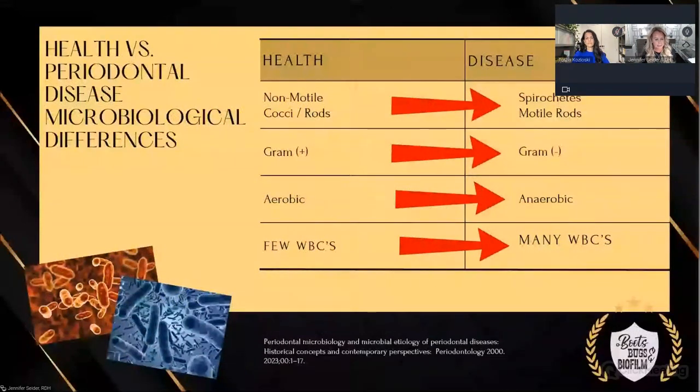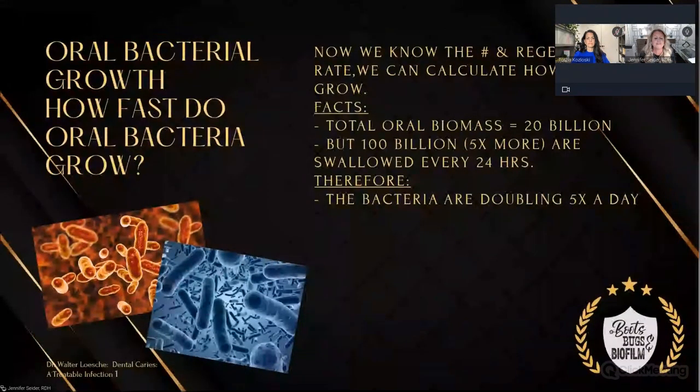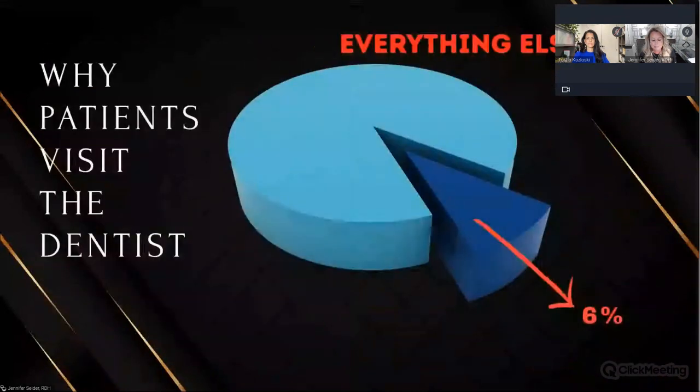The difference between health and periodontal disease is no different than any other infection. In health you have non-motile rods; in disease you see spirochetes. Health is gram-positive; disease is gram-negative. Health is aerobic with few white blood cells; infection shows anaerobic bacteria with many white blood cells. How fast do oral bacteria grow? We are swallowing 100 billion every 24 hours and they're doubling five times a day. These bugs — microbes, pathogens, bacteria — are a major problem.